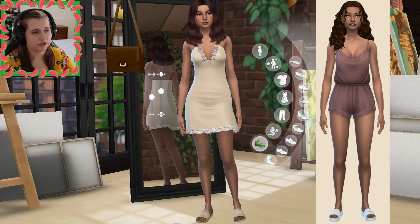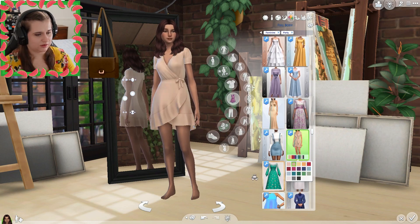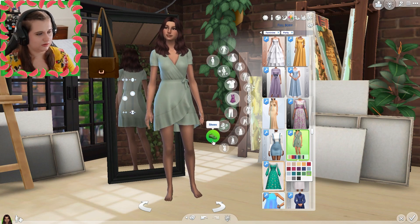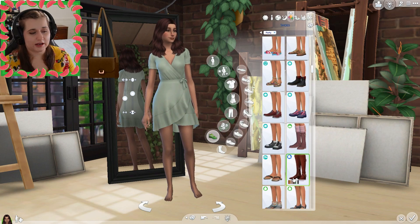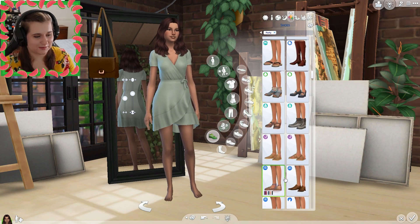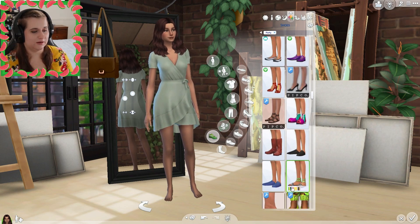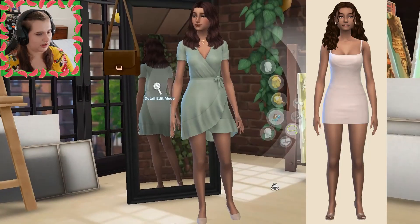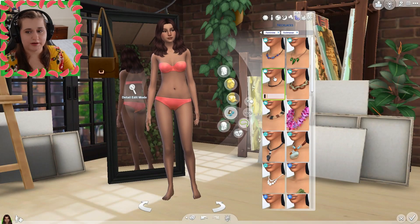Ta-da! I think she looks really cute. Let's go ahead and do her party look next. I like this dress — I'm gonna use this dress, it's too cute — and I want to do it in green. Let's give her some simple heels. One thing I just remembered is she is supposed to have three different tattoos, so before we finish we need to make sure she has three tattoos. Great — there's her party look.